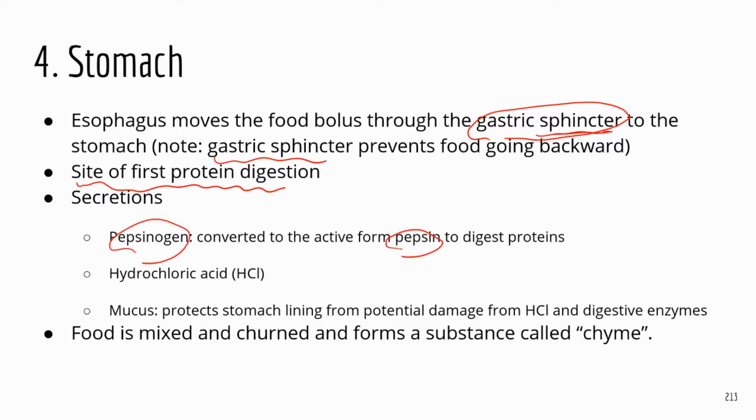The precursor is pepsinogen, and the active form is pepsin. The stomach is very acidic — the acid produced by the epithelial cells is hydrochloric acid, HCl. The stomach needs protection because the acid and digestive enzymes can be corrosive. Some inner lining cells secrete mucus, which protects the stomach from potential damage.